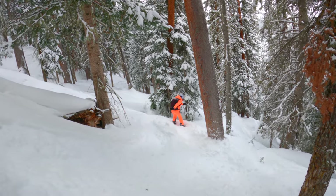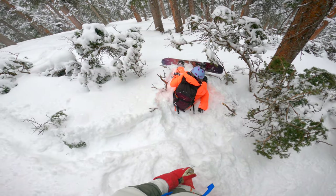On our fifth run, we got pretty deep into the rhubarb, falling over downed trees and struggling in the snow. Be prepared for everything.